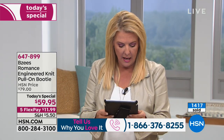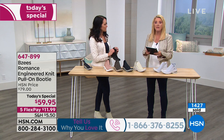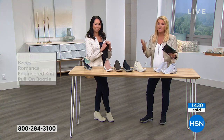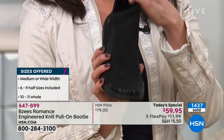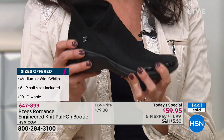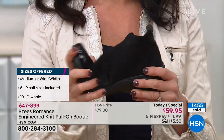Rose asks: she has a narrow to almost medium foot — will these be sloppy? No, a narrow foot fits fantastic. And even if your foot is a little wider, the knit is really forgiving — not tight and squishy. We go up to a size 11; we do not have a 12 in this style.